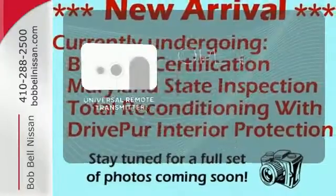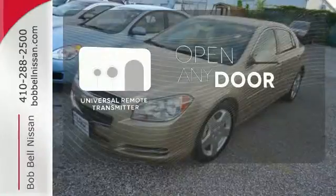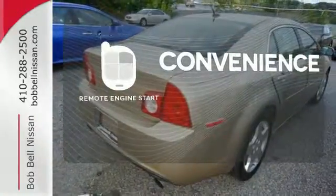A universal remote transmitter is compatible with a variety of devices, providing security for your family. Enjoy the convenience of starting your vehicle from outside with Remote Engine Start.